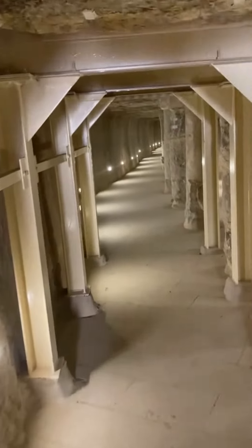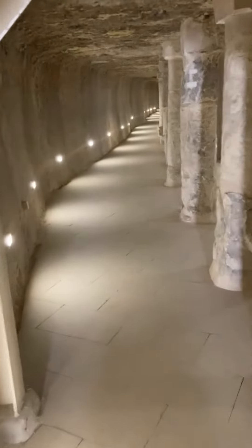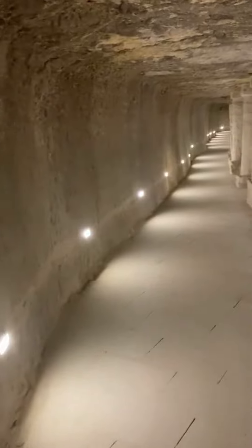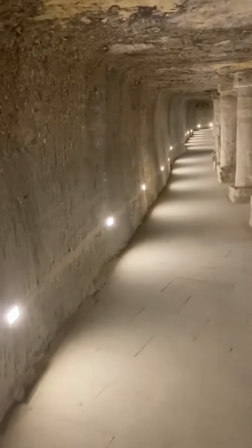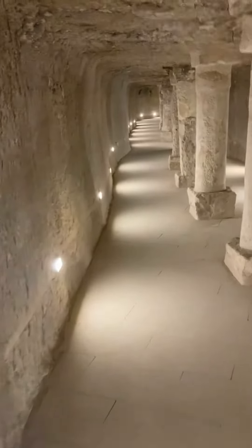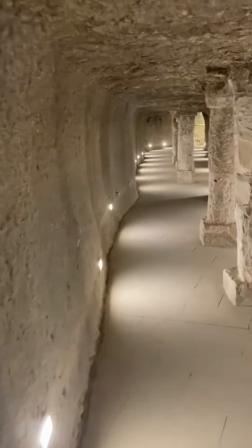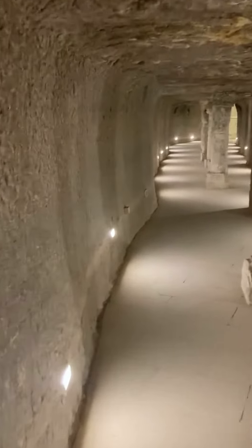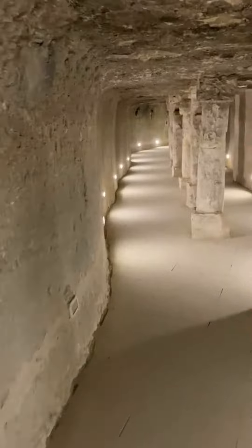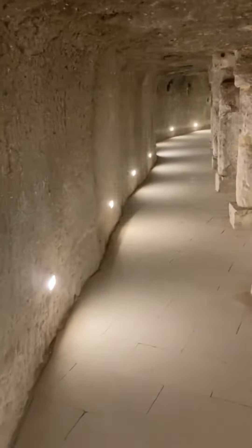We are entering the Step Pyramid of Djoser, the underground passageways, for the first time. These are miles and miles of tunnels underneath the Step Pyramid. It's like Djoser was creating his own map to the underworld. They're very much associated with ancient beliefs, and unlike the tunnels under the pyramids, these are quite wide.